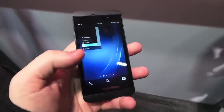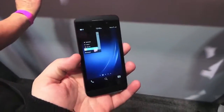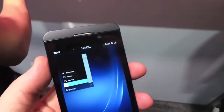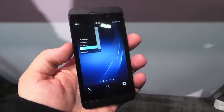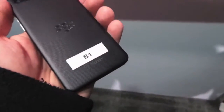Hey everyone, this is Todd Hazleton with TechnoBuffalo. I could not get speed test running, but this is T-Mobile's BlackBerry Z10, and as you can see right there it's on a 4G LTE network here in New York City. It's not up yet for the public, but they have it running here. As you can see, it's almost identical to AT&T's version — of course you've got the T-Mobile logo.